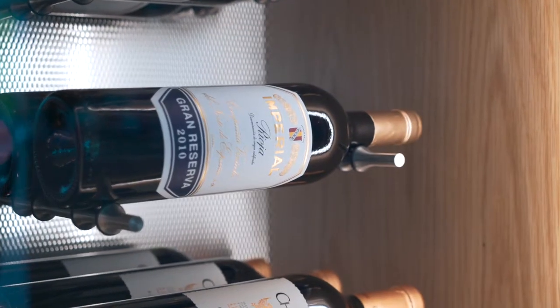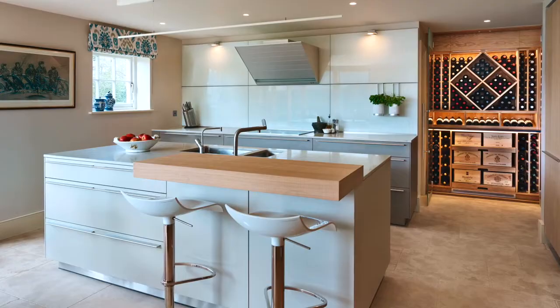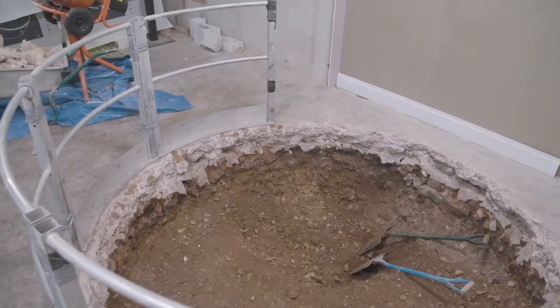Our products are reliable, they function very well, and they look amazing. Before we install a Sparrel Cellar we'll always carry out what we call a site survey, and we provide the whole cellar kit including the tanking, the door, and all the electrics to go inside the excavation.